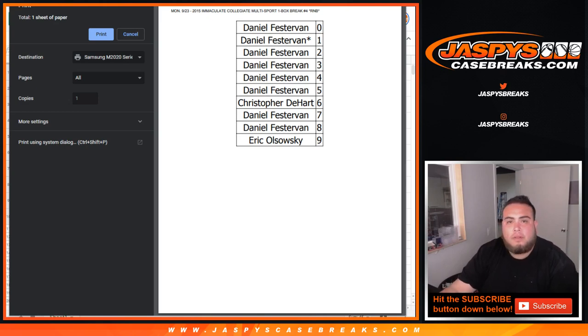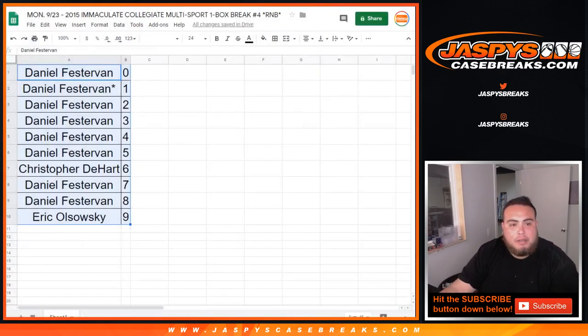Trade window closed. Peter — no, not yet. If you look in your item description, it'll tell you what time the break is going to start, and you are watching on Jaspi's Case Breaks YouTube channel.